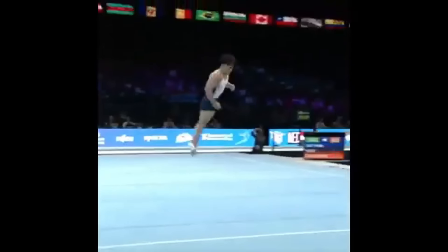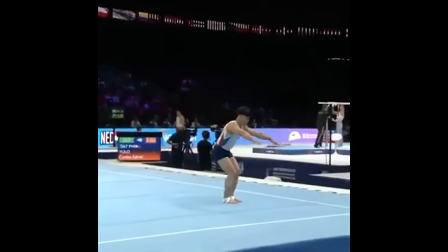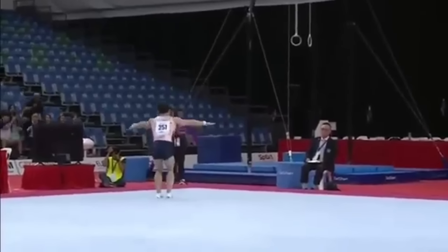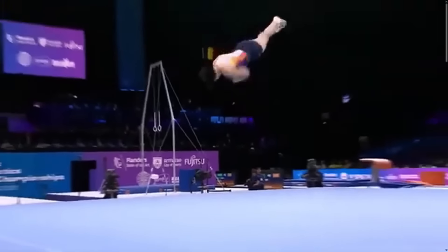Carlos has many skills and combinations to choose from when he constructs his floor routine. He is definitely a medal contender on the floor and really does some of the cleanest and most elegant tumbling in the world.